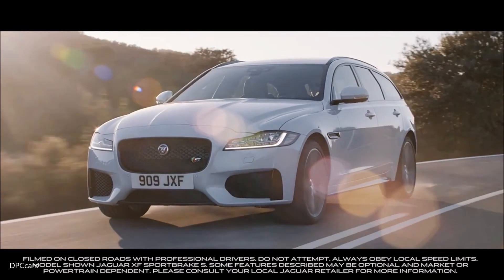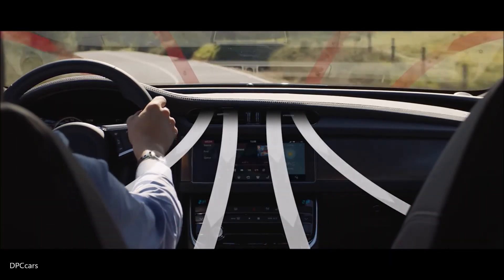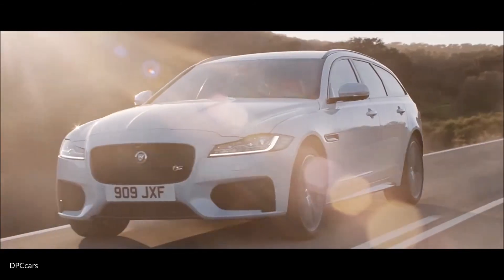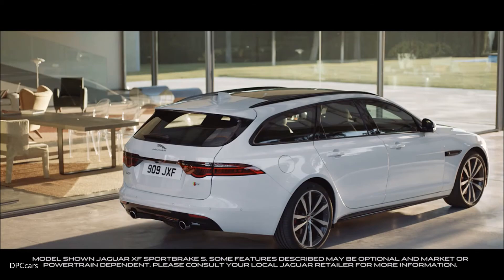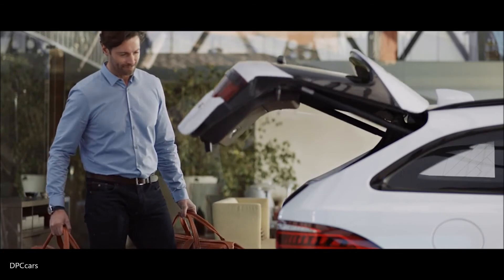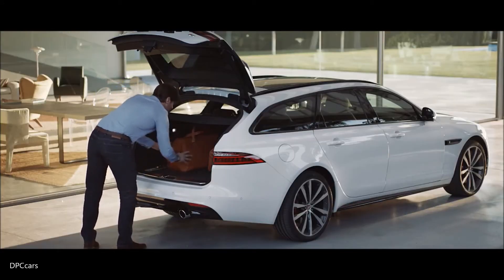The cabin air purification system improves the air quality inside the XF Sportbrake, reducing pollutants and odours whatever the conditions outside. The power gesture tailgate allows you to open and close the tailgate by raising your foot to sensors located to the sides of the rear bumper.